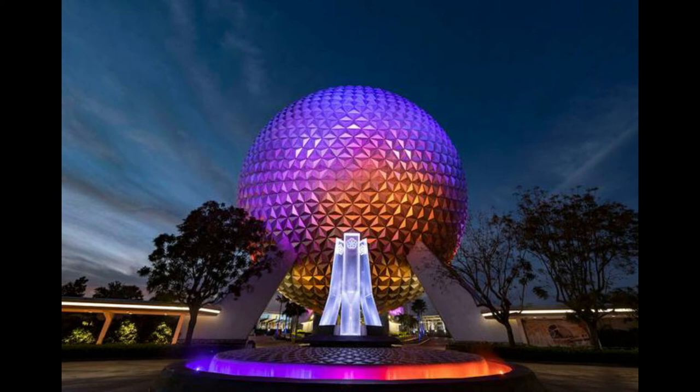I've seen some pictures on Instagram and Twitter from people when it debuted yesterday, and it just looks absolutely gorgeous. I'm excited to see what other Epcot projects are beginning and to see their completed projects.